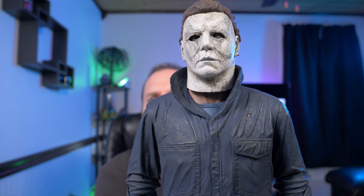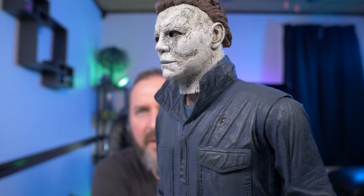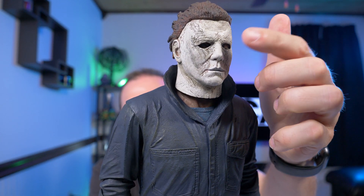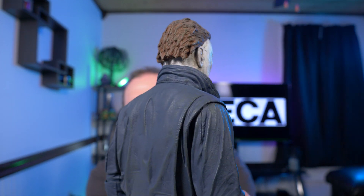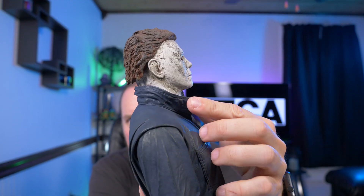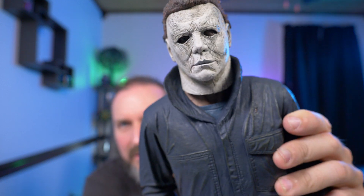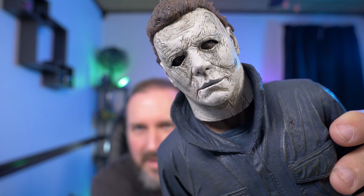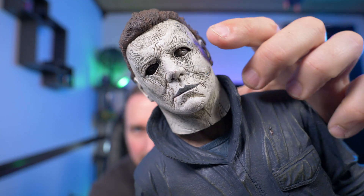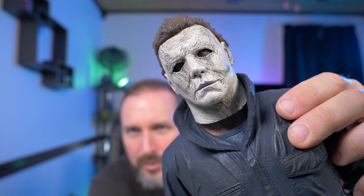Let's get a better look at his face and check out the detail on this mask. I've always liked the look of this Michael Myers from the 2018 Halloween film — I just love the William Shatner mask he wears. Look at the detail in the hair, that's fantastic. And you can see his white eye there, which they got pretty accurate, and right there his normal eye. Look how creepy he looks.